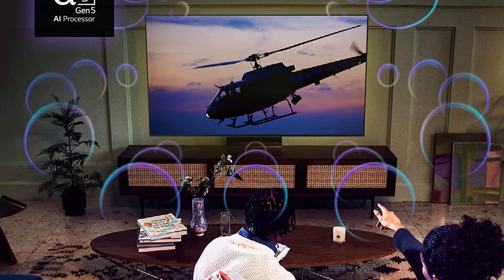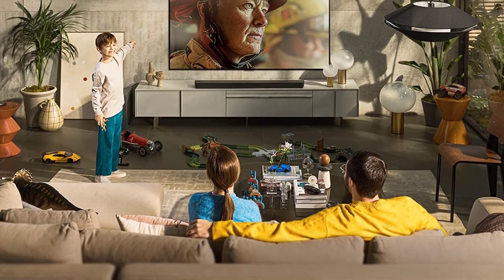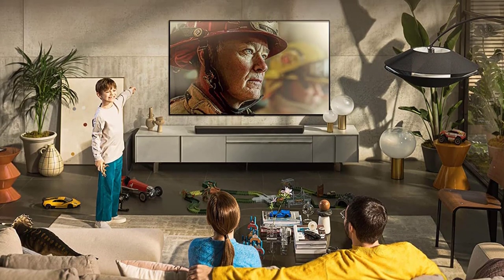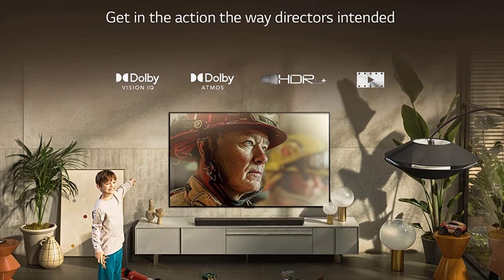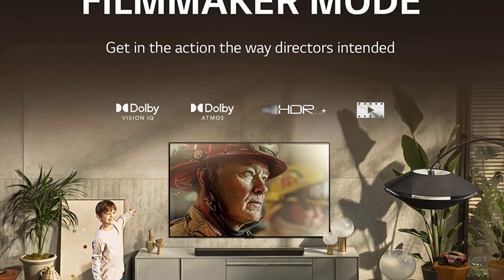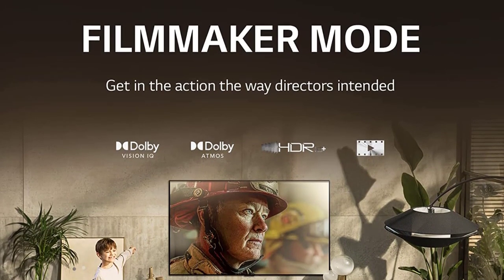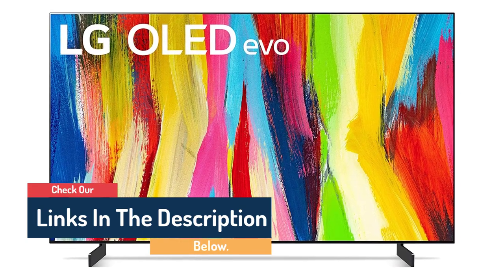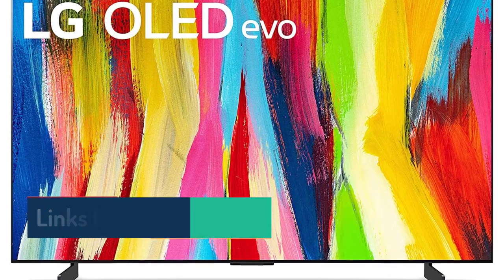LG's most popular OLED in its premium lineup is even more impressive with brighter colors, a new more advanced processor, and a sleek slim bezel. It also makes a great gaming monitor, with low input lag, fast response times, auto low latency mode, HGIG compliance, and 4 HDMI 2.1 connections for consoles, PCs, and sound systems. Stream your games with cloud gaming support for GeForce Now, and control your TV by voice with support for Google Assistant, Amazon Alexa, Apple AirPlay, HomeKit, and more.